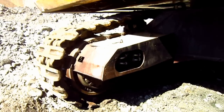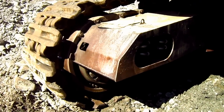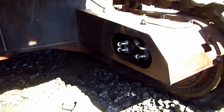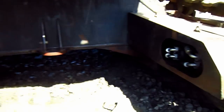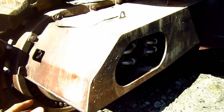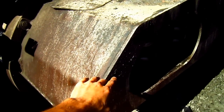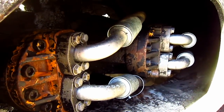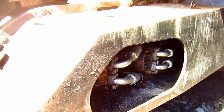Over here, you can see where the two travel motors are located to propel each individual track. Take notice that both the motors and the hydraulic lines that run to power the motors are encased inside these metal shields. This is to protect the motors and the hydraulic lines from any rocks or falling debris when the machine is in operation.